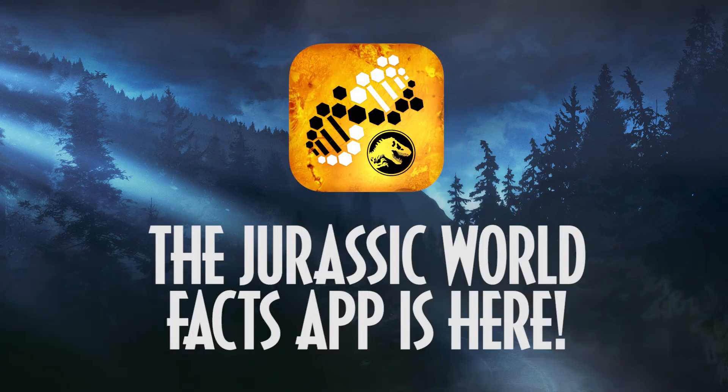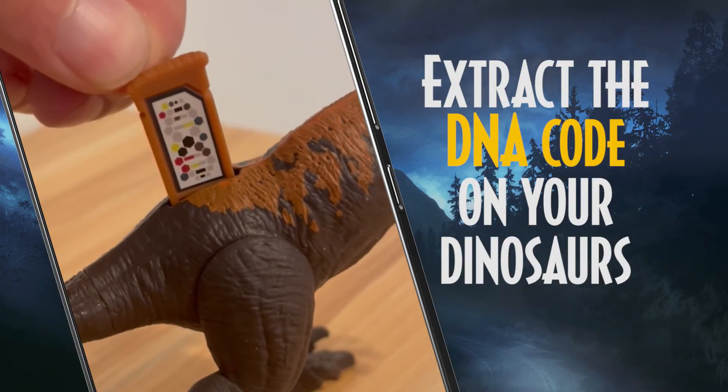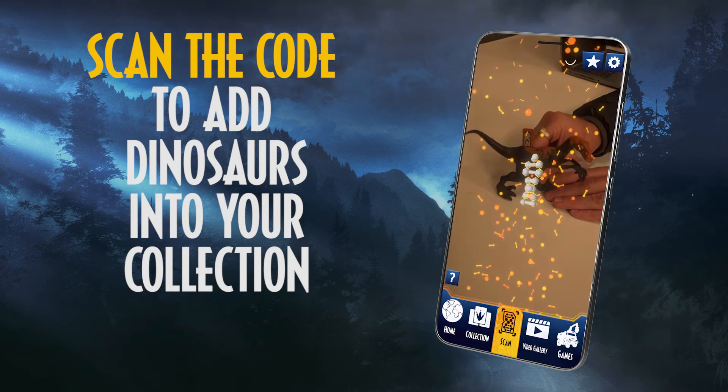With Jurassic World Dominion, the Jurassic World Facts app is here. Extract the DNA code on your dinosaurs and scan the code to add dinosaurs to your collection.